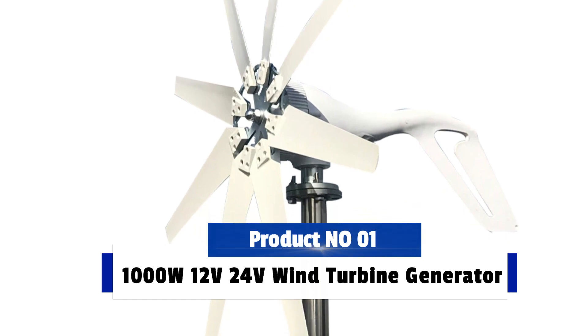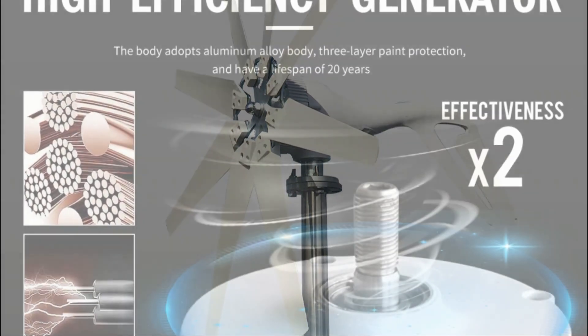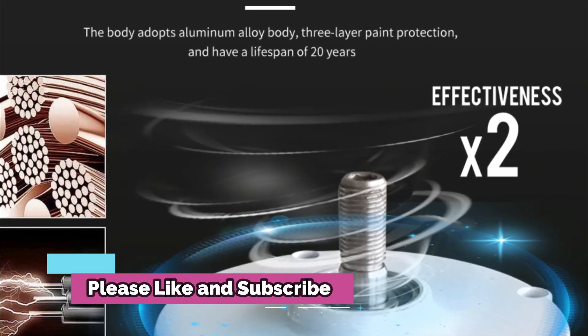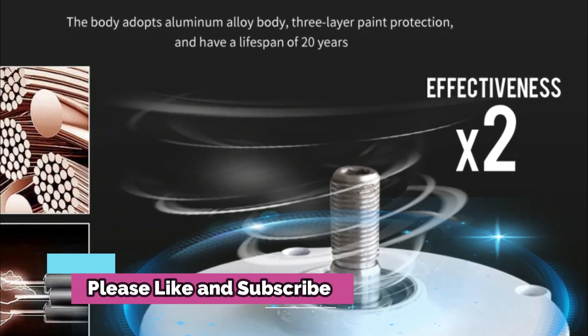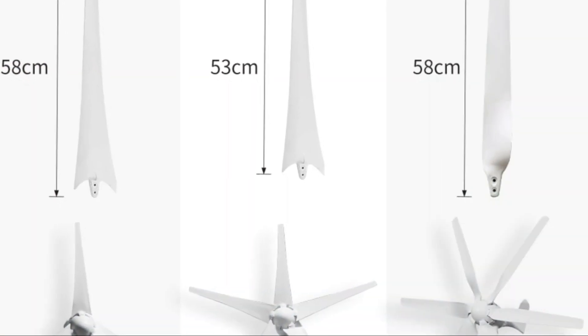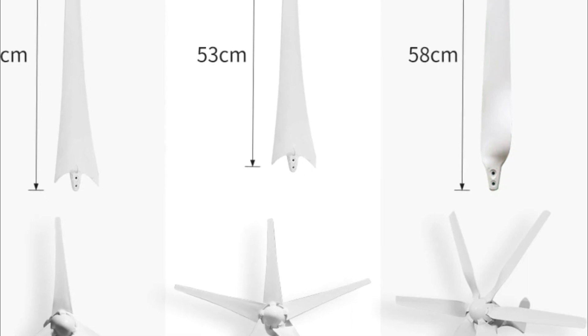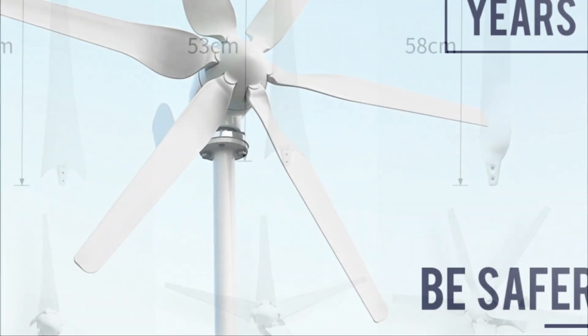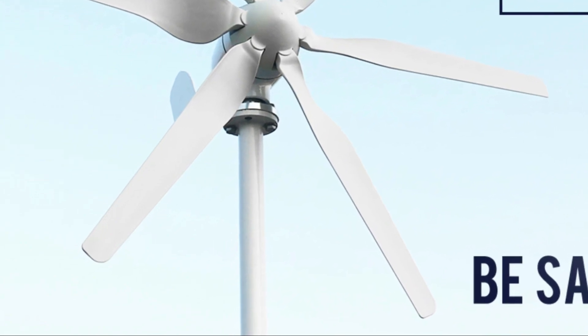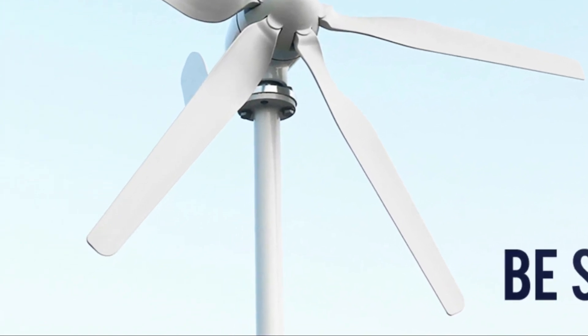1000W 12V/24V Wind Turbine Generator Complete Set Windmill MPPT Controller is a top-of-the-line set designed to provide optimum energy production. This set comes with a MPPT controller that helps convert electrical energy from the turbine into a usable form. It is also designed with a low noise feature that helps keep the noise level at a minimum.